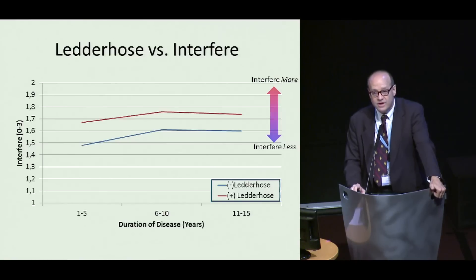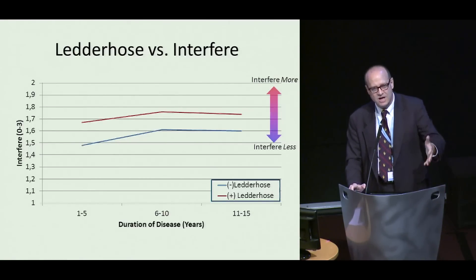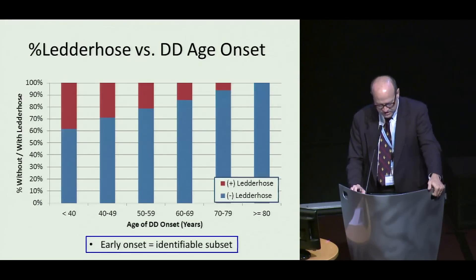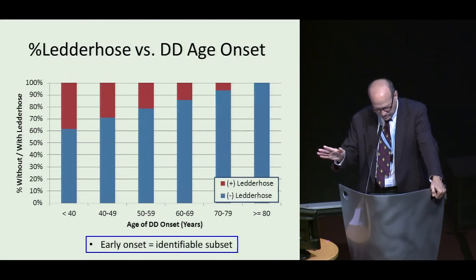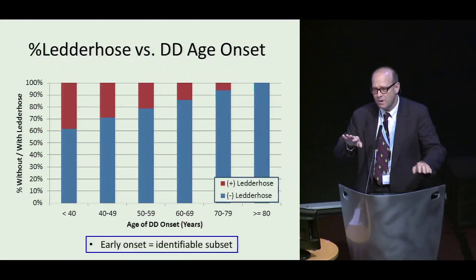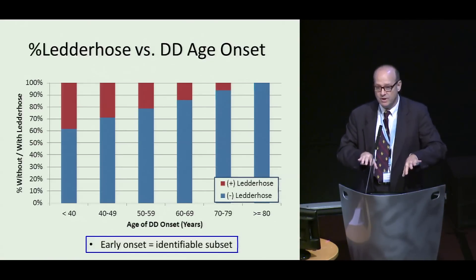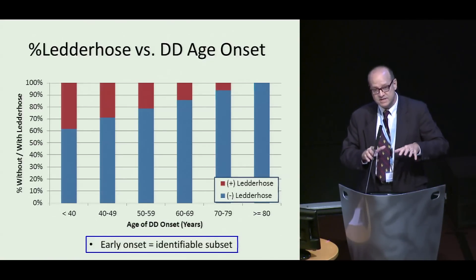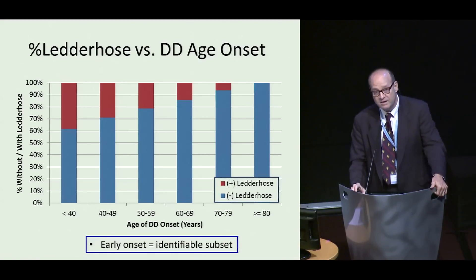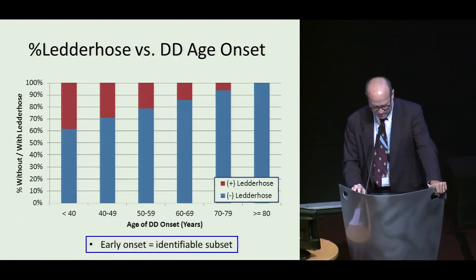People who had Ledderhose — their hands tended to bother them more than people who didn't, which is a sign of an aggressive subset of disease. Interestingly, there is a clear correlation between early age of onset and the percentage of people who have Ledderhose, which clearly suggests to me that there's a biologic difference in people who have early age of onset — who tend to have these systemic associated diseases — versus older people who may have Dupuytren changes from another etiology.